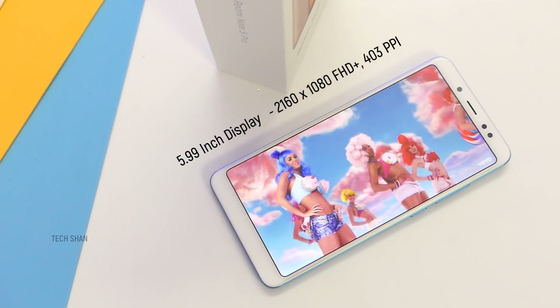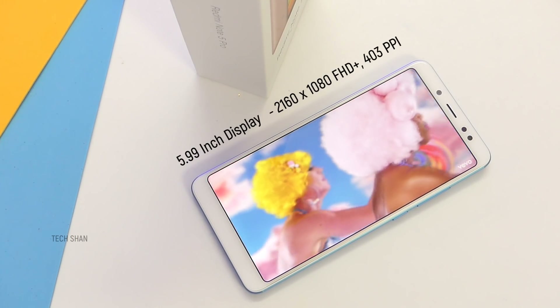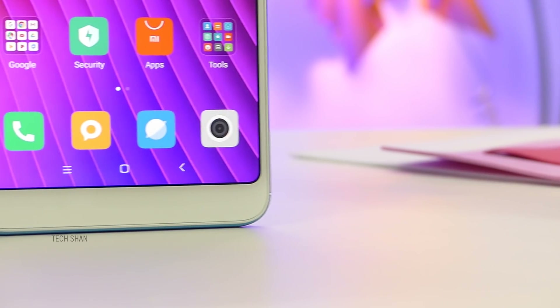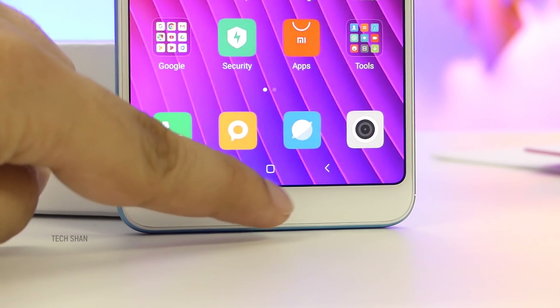A 5.99 inch Full HD+ display which has very good colour reproduction — I'm happy with it. It has 2.5D curved Gorilla Glass on top, and front bottom nothing as the navigation keys are on screen.